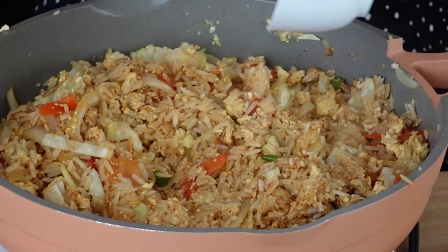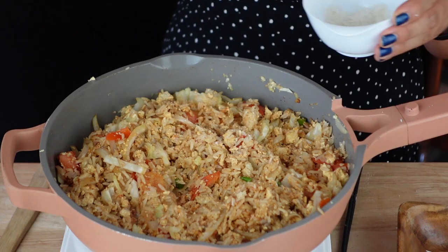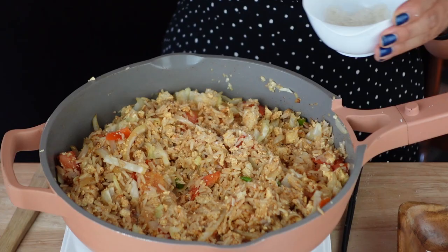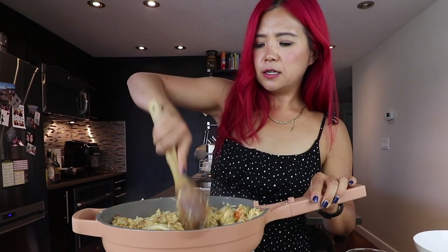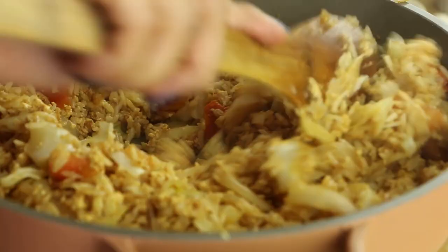Lime juice — this is fresh lime juice. We're also adding in some sugar, though maybe I'll add a little less. Let me give this a taste. It smells nice and spicy. I'm glad I only added in two Thai chilies.